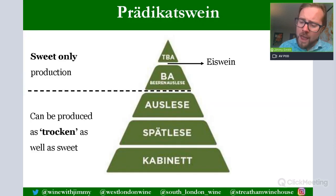Now, the Prädikatswein system. This is a grading system where the grade is determined by the level of sugar, or potential alcohol, available in the grapes at harvest. There are six categories: from Kabinett at the bottom, then Spätlese, Auslese, Beerenauslese, Eiswein (nestled in between Beerenauslese and Trockenbeerenauslese), and Trockenbeerenauslese at the top. A dotted line separates the bottom three from the top three.